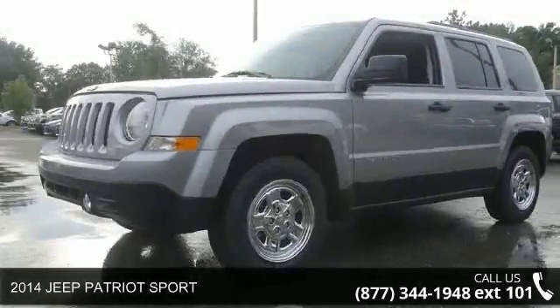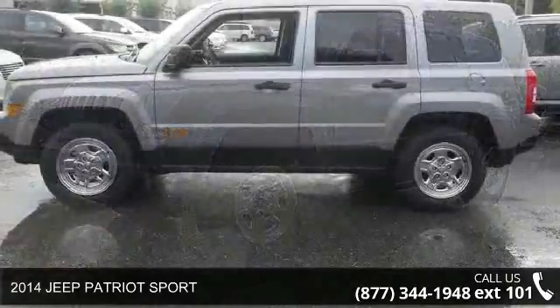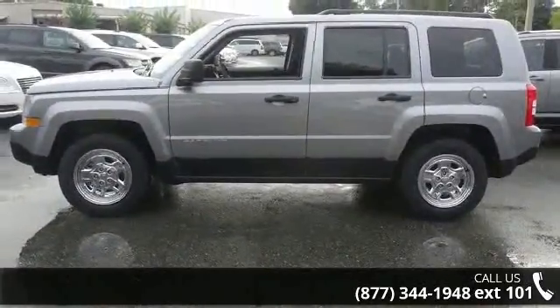Imagine yourself in this 2014 Jeep Patriot Sport. If you are looking for a first-rate auto, this one could be yours today.